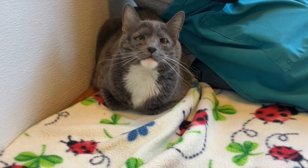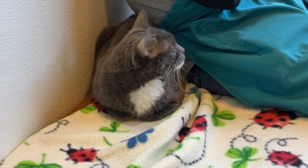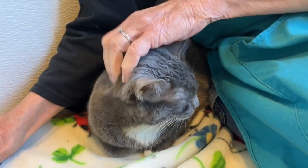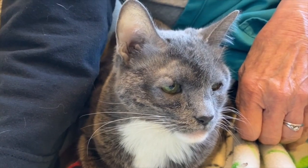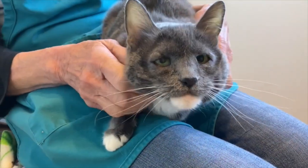The blanket says 'Ladybug' but this is June Bug. She's part of our second chance program, meaning she was transferred here from a shelter in another part of the state, so we don't know anything about her history. What we've seen here is that she would really do her best probably as the only pet, definitely with no small children.